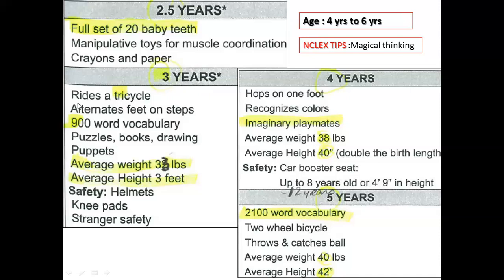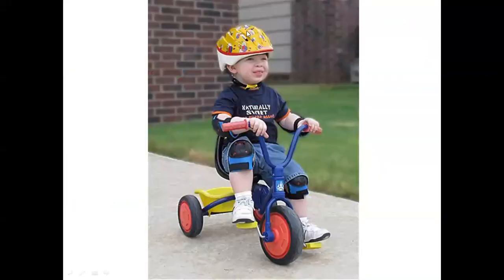At three years, children can ride a tricycle and alternate feet on steps. They have a 900-word vocabulary. Average body weight is 33 pounds and height is three feet. Safety includes wearing a helmet and knee pads when playing, and teaching stranger safety.